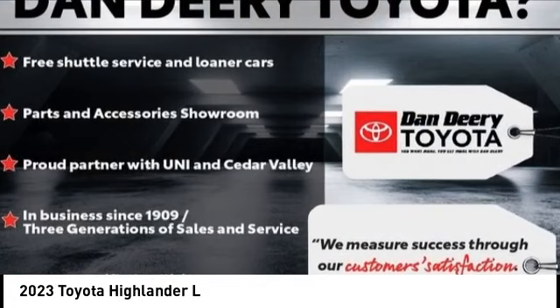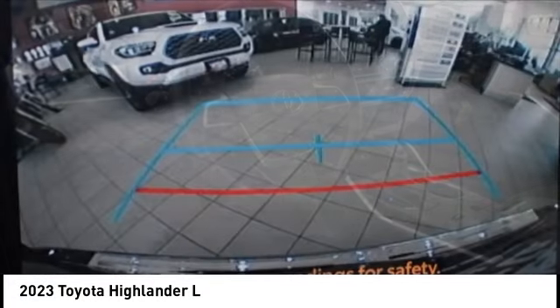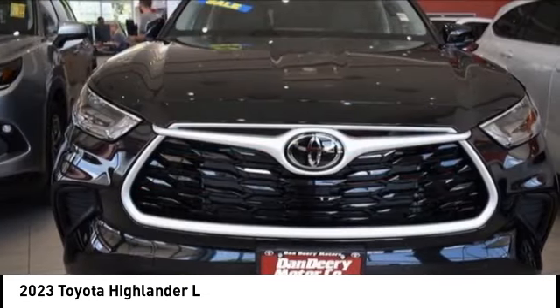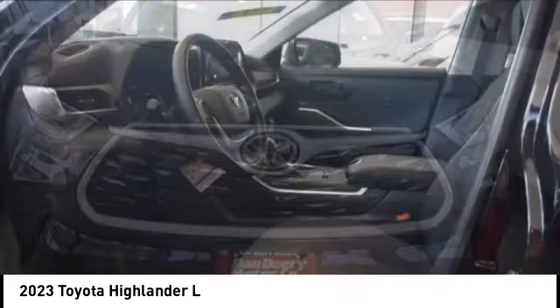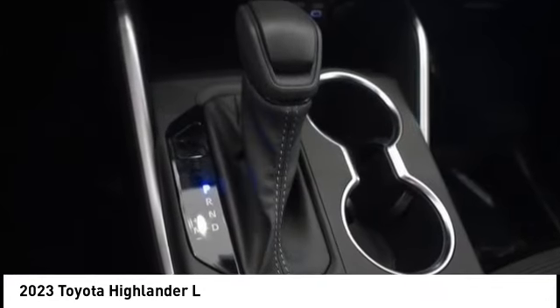You are going to love the 2023 Highlander. The Highlander is the SUV that's thought of everything. It offers seating for up to seven and features Toyota's innovative center stow design. The second row bench seat folds away, leaving a pair of captain's chairs.